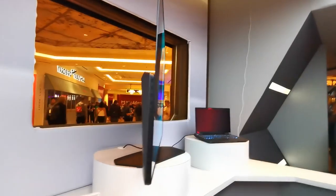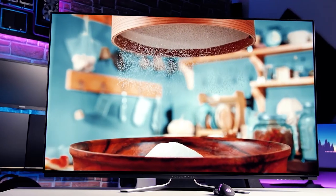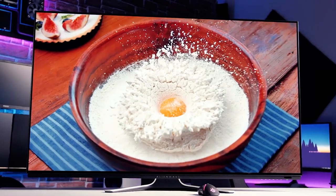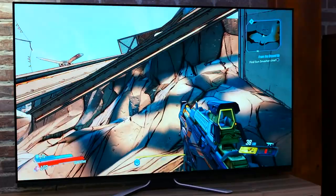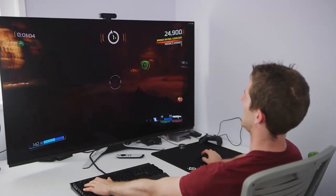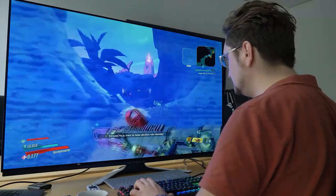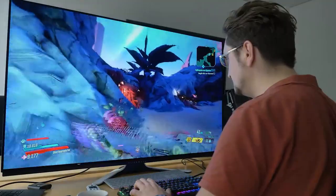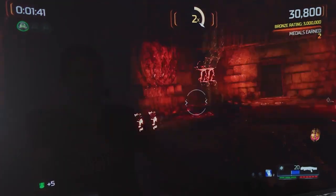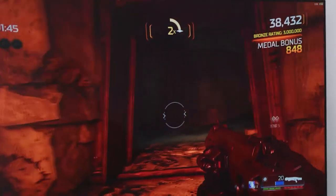The Dell Alienware 55 OLED is a top-of-the-line monitor that provides a fantastic viewing experience. With its large OLED display, fast refresh rate, and low input lag, this monitor is ideal for fast-paced games and other demanding applications. The monitor boasts a sophisticated appearance, personalizable multicolor illumination, and ample connectivity options, making it a formidable option for any configuration.